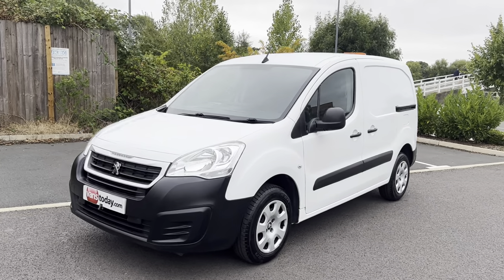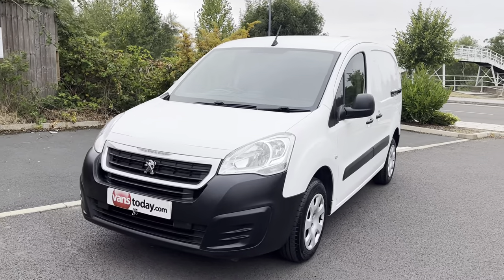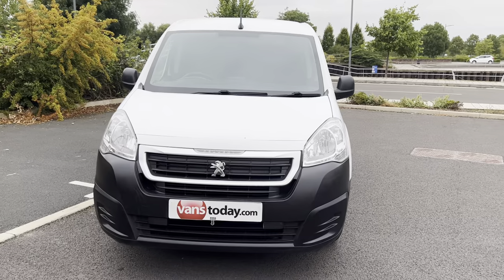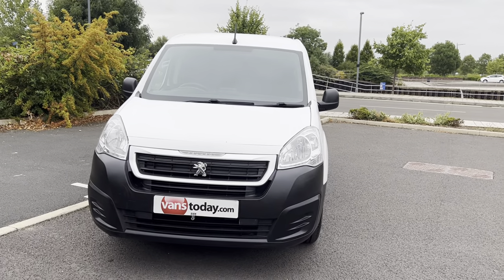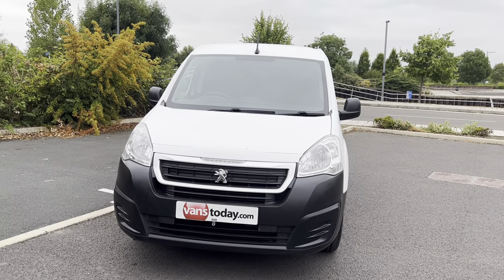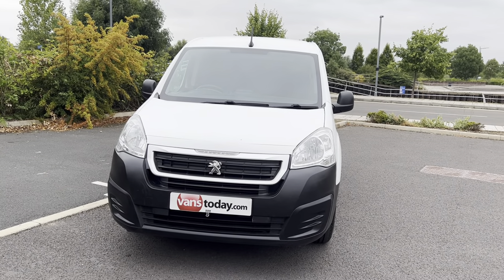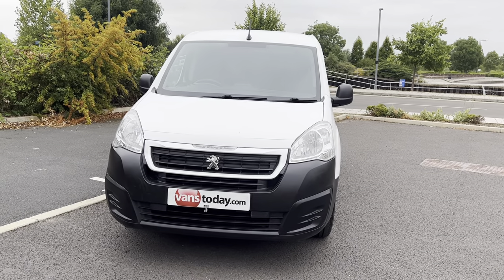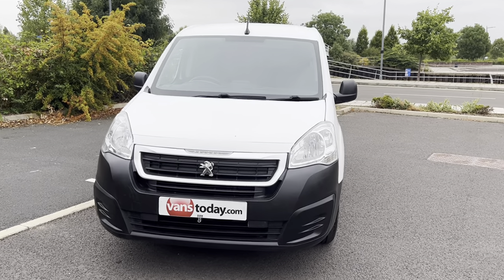Now the purpose of this video is to give you a warts-and-all walk-around. We sell an awful lot of our vans by people just watching this video. I will point out the good bits and the bad bits so you can make your informed decision about whether you're interested in it or not. This is the vehicle that you will be buying.